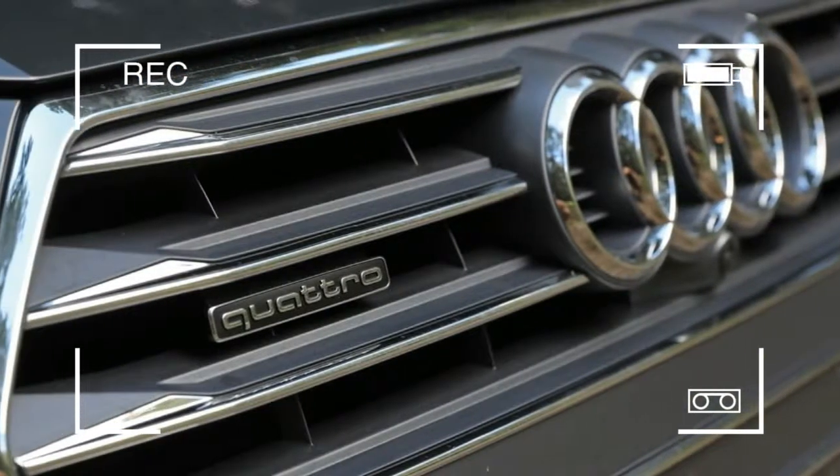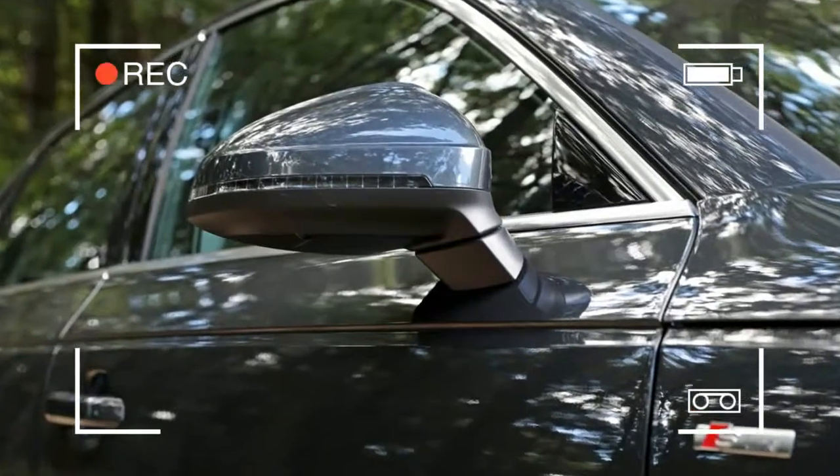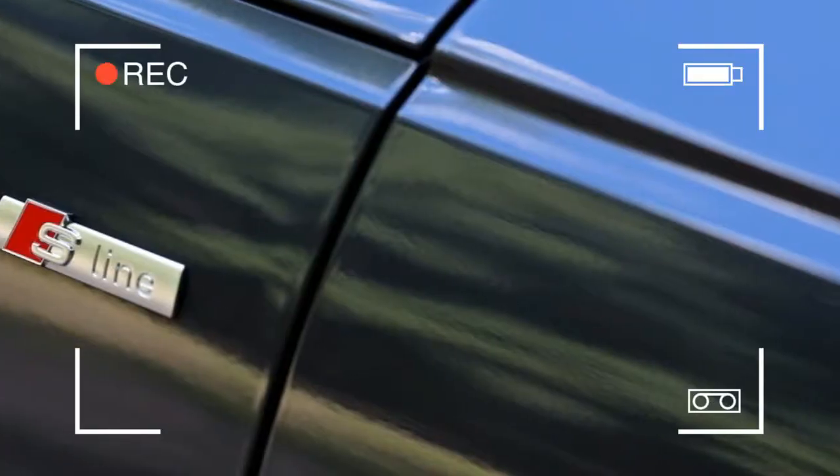The A4 is redesigned for 2017 and thus rides on a new chassis, featuring an updated turbocharged inline-4 engine,